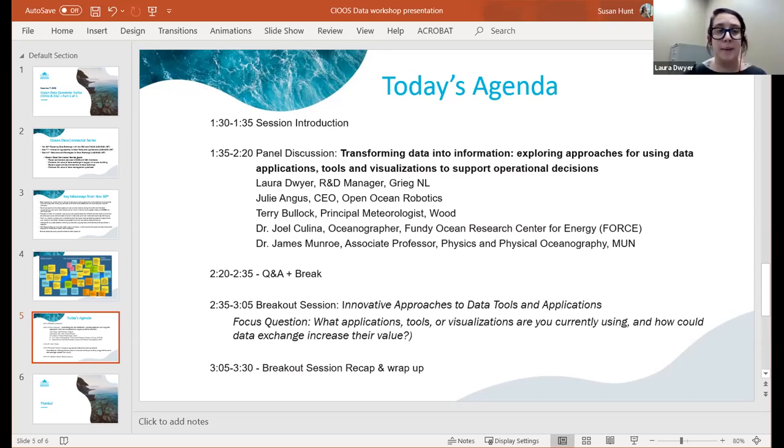Thank you, Susan. My name is Laura Dwyer. I'm the research and development manager here at Grieg Seafood Newfoundland. I've been working with Grieg since 2016, developing the Marys Town project. We're finally in the midst of construction and production, which is great to see. As part of our operations here in Marys Town, we wanted to create a system that would include connectivity of all our areas of operations — our land-based facilities, our sea sites, the processing plants, right through to market.